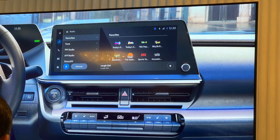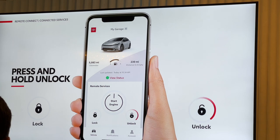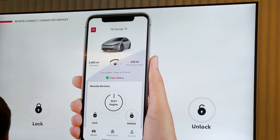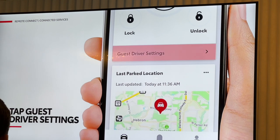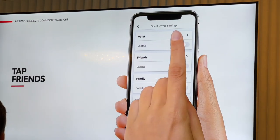Toyota Audio Multimedia comes standard on all grades, giving users access to a wide range of features and connected services. It offers over-the-air software updates, dual Bluetooth connectivity, wireless Apple CarPlay, and wireless Android Auto. New to Prius is available digital key, which is access and control via the Toyota app, making it easy to access and start your vehicle via your smart device or even share with another user.